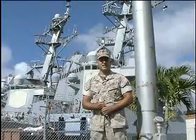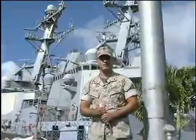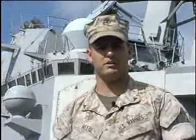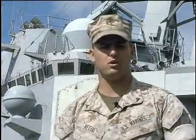The 2010 RIMPAC theme is combined agility, synergy, and support. It is the 22nd year for the exercise. Lance Corporal Kevin Beebe, Joint Base Pearl Harbor-Hickam, Hawaii.